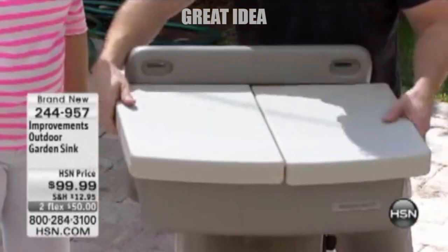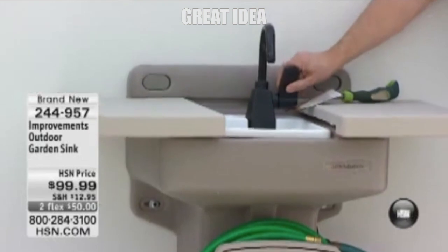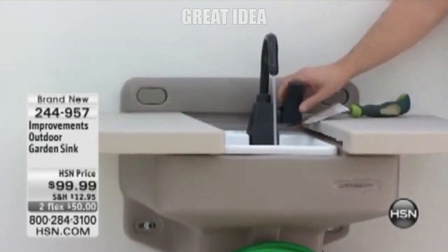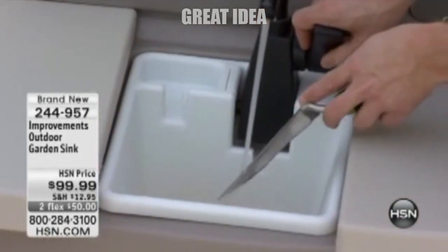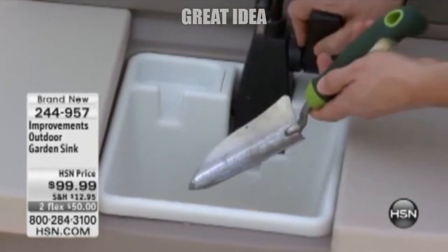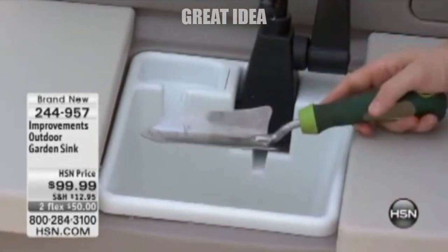Around the storage drawer is where you can wrap the garden hose that attaches to the outdoor sink. On the side of the garden hose sink is a spot for two hoses — an attachment for your existing garden hose as well as a drainage hose that you can have drain wherever you like. It's made from polypropylene and polyethylene, should be wiped clean when dirty, and might make a perfect gift idea for gardening lovers.